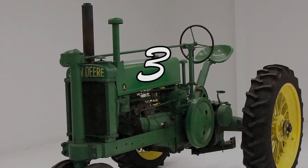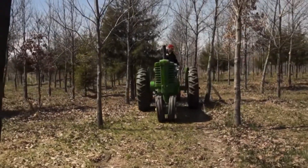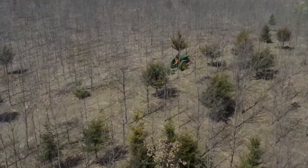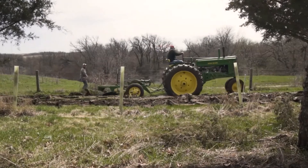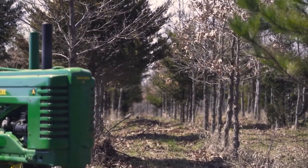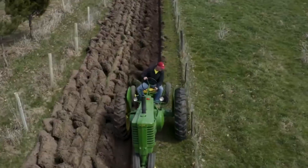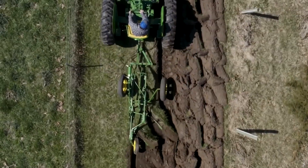Yang ketiga, John Deere Model A. Traktor John Deere Model A adalah traktor pertama dan salah satu traktor paling disukai dalam sejarah 175 tahun John Deere. Traktor ini diproduksi pada bulan April tahun 1934. John Deere Model A merupakan traktor pertama yang dilengkapi dengan mesin 25 tenaga kuda dan memiliki 4 kecepatan transmisi. Traktor ini juga merupakan traktor pertama yang memiliki tapak roda yang dapat disesuaikan, sehingga memudahkan penggunaan dan mampu beradaptasi dengan baik dibandingkan model lain pada masa itu.